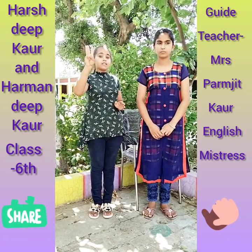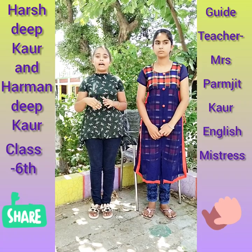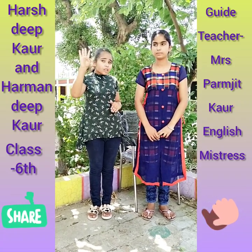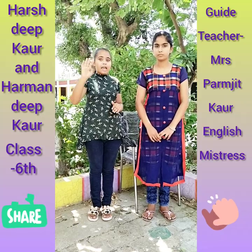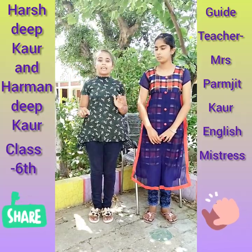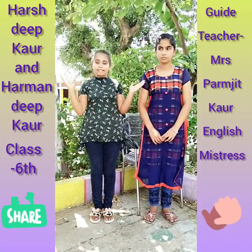The third one is mushy. And the sentence is: cook the lentils until they are mushy. The fourth one is feathery. And the sentence is: how beautiful! It's snowing with feathery snowflakes.